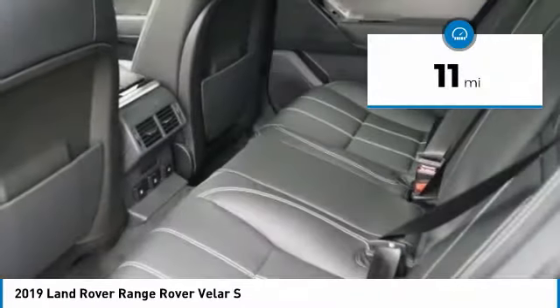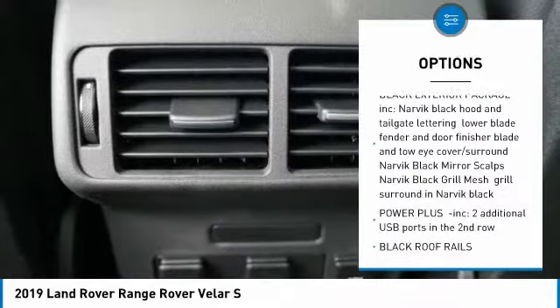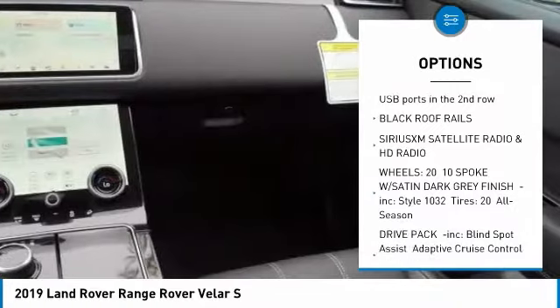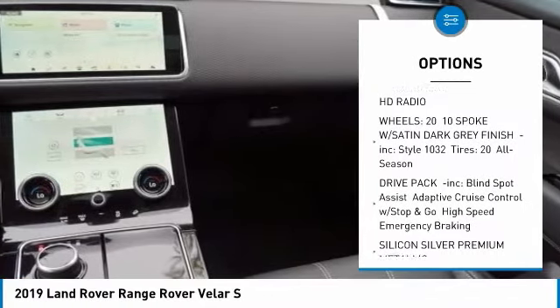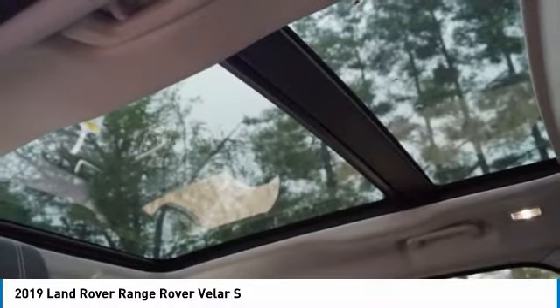This vehicle has less than 100 miles. Here are some of this vehicle's great options: navigation system, power lift gate, anti-lock braking system, Bluetooth, power steering, four-wheel disc brakes, four-wheel drive, aluminum wheels, premium sound system, and rear defrost.